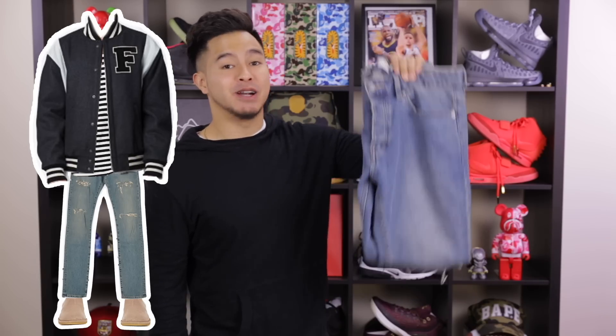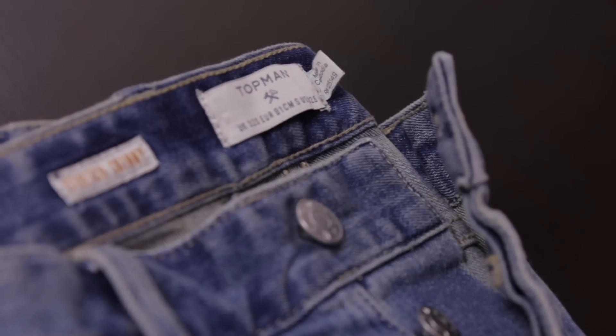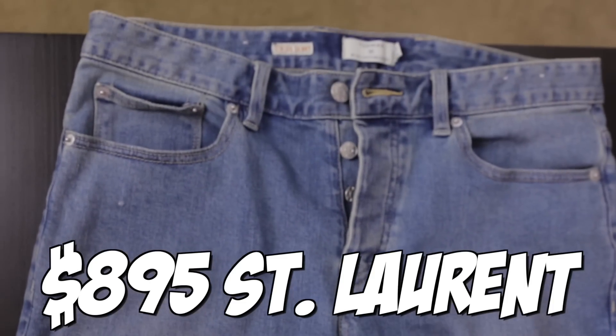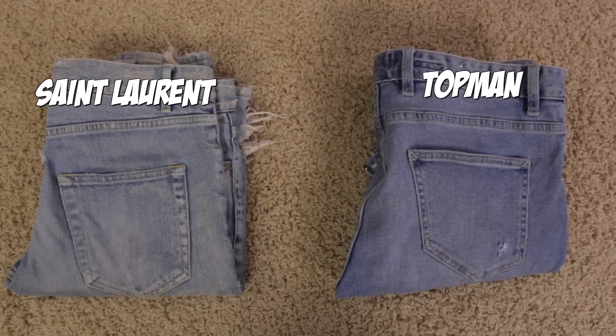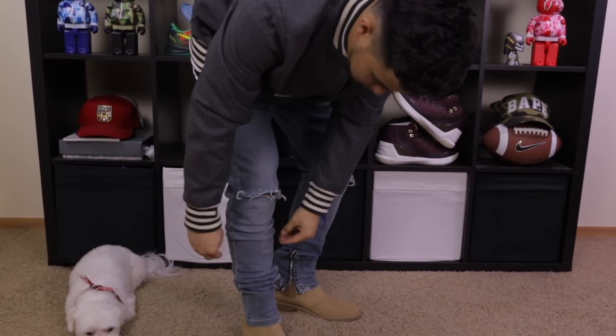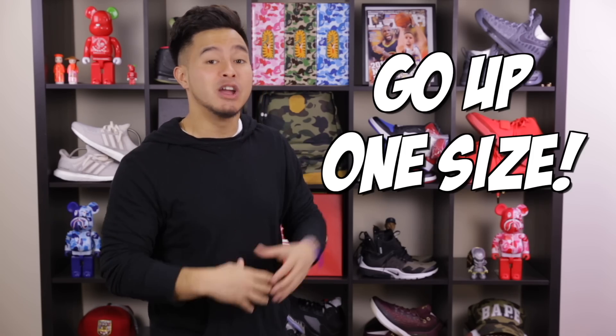For the pants portion of the outfit, we got a pair of Topman denim in a stretch skinny fit. These retail for $50 and are a cheaper alternative to the $895 distressed denim by Saint Laurent. The reason why these are comparable is the creamy fading and overall wash of the denim. Also, you're going to get a very similar tapered look and fit when it comes to both jeans. I suggest upsizing one size when it comes to the Topman pair — you want them skinny, but not forming-to-your-calves skinny.